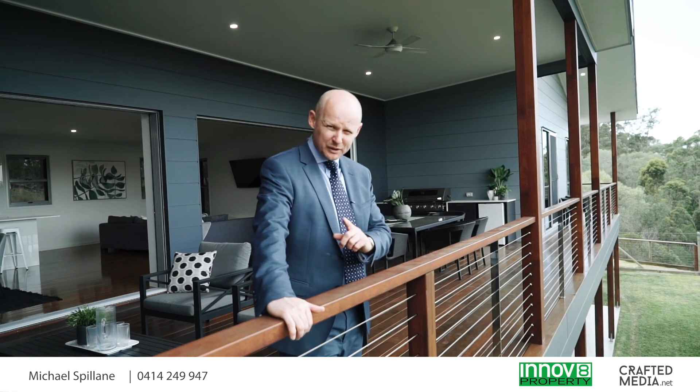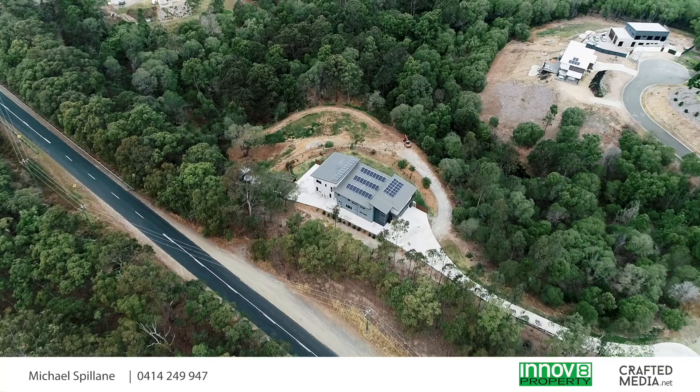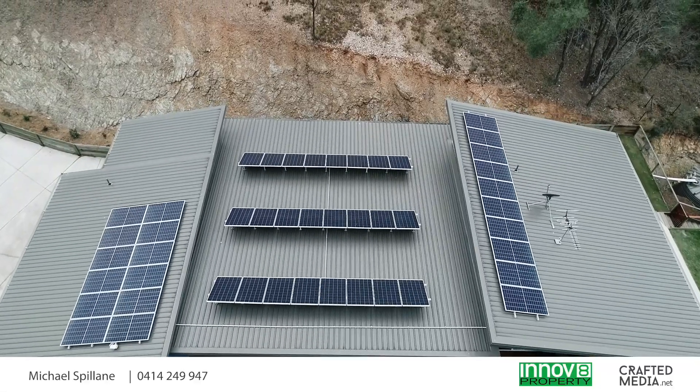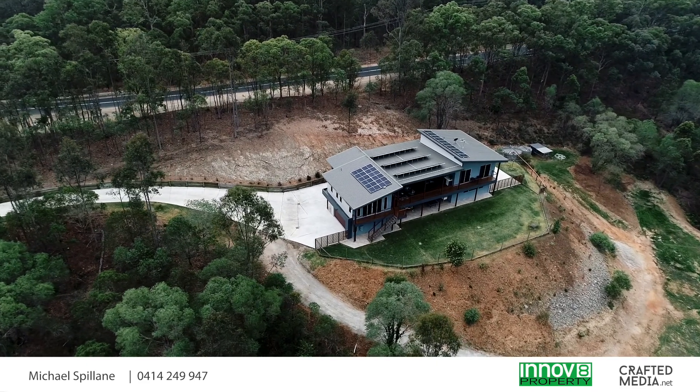Now, before we go any further, I will point out — don't let the position put you off. You might be reasonably close to Wynn Road, but the way the home has been cut into the block and the way it opens out and faces this way means you can barely hear a thing. Just listen. That's right — nothing.